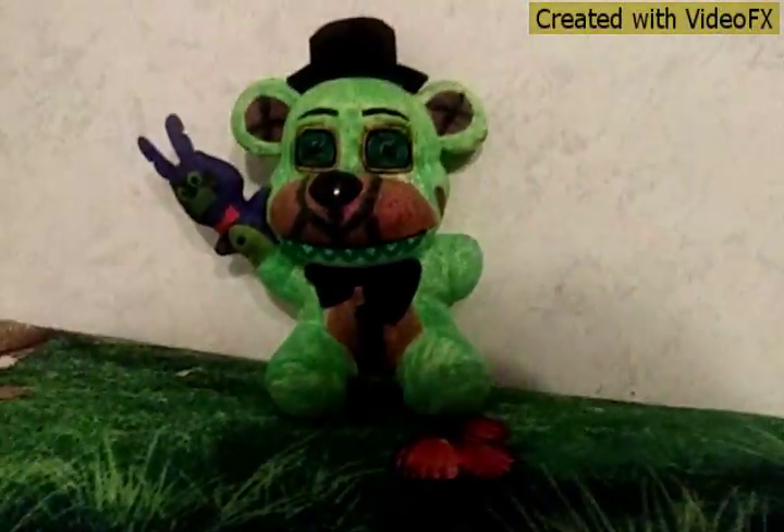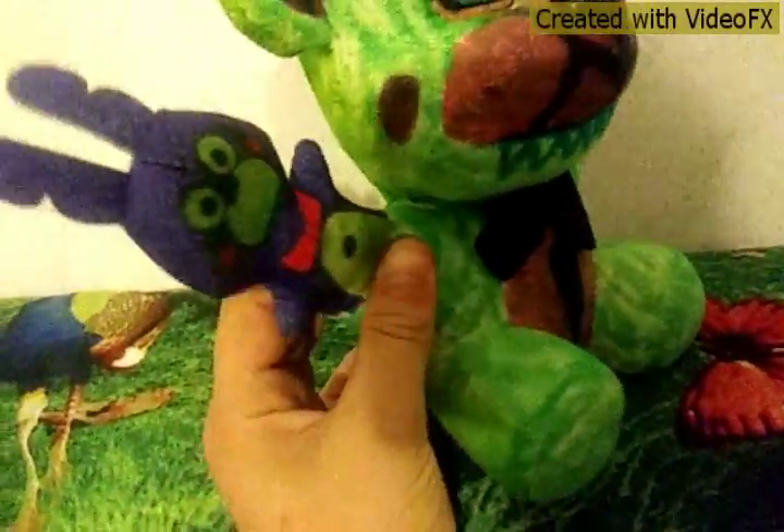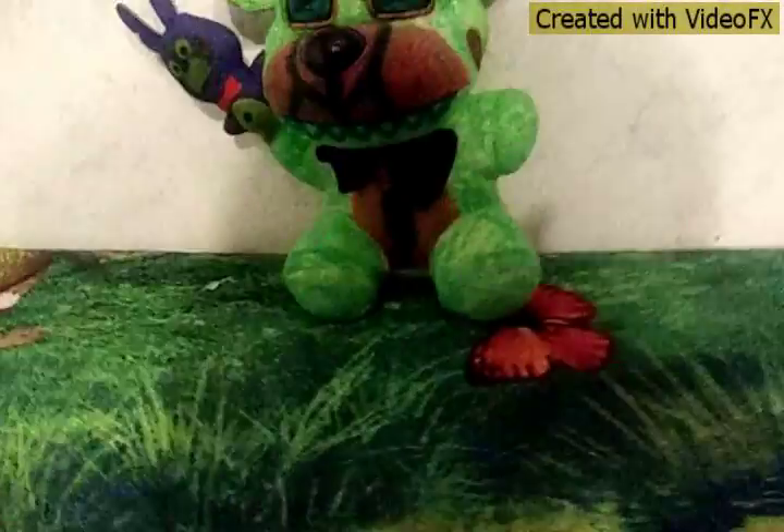Today I'm showing you the brand new plushie that I've created. This is a bear — of course he's a bear — with shark teeth, all green. He has weird-looking eyes and a puppet, which is a bunny. As you can see, this was a Fun Time Freddy plushie from Sister Location.